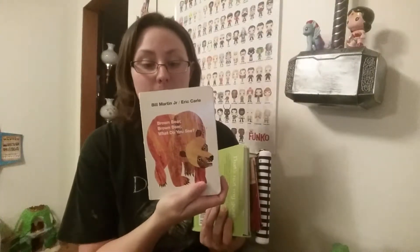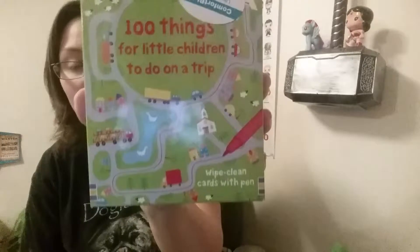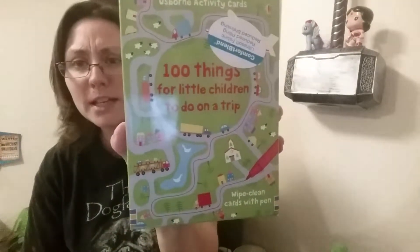I'm going to bring some small books — stuff like this — and something appropriate for Squeak with little chewy rings on it that I got at Barnes & Noble. I'm also bringing this '100 Things for Little Children to Do on a Trip' — we haven't used it yet. It's a pack of cards with puzzles that comes with a little pen so you can wipe them clean. It looks like a really fun thing for TJ to do while he's waiting or sitting in the car.